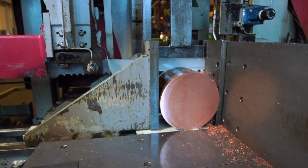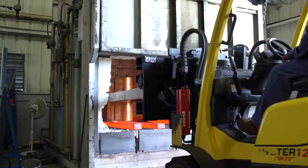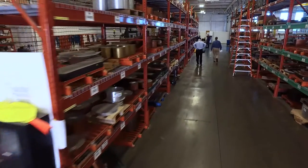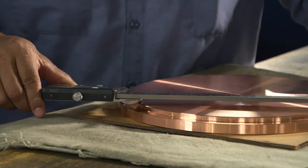Weldelloy does non-ferrous forgings. We specialize in copper and copper alloys. What makes us unique is the fact that we offer to our customers a neat combination of a small company feel with big company systems, big company quality, and a real attention to detail.